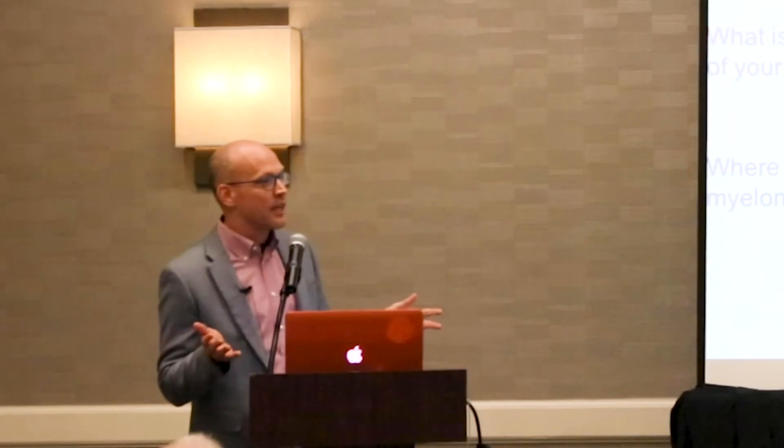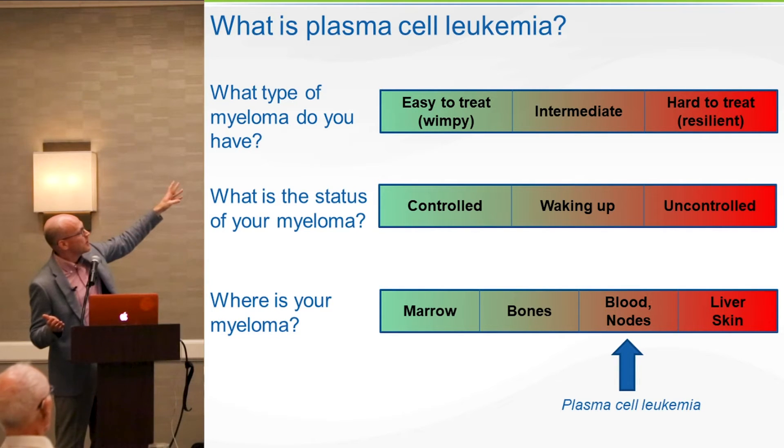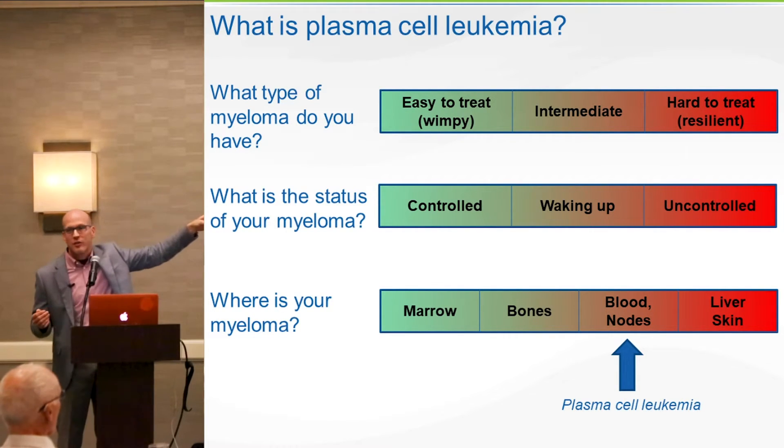What is plasma cell leukemia? Okay, this is a terrible thing that we've named this — I don't know why we named it this way, it causes such confusion. So, what type of myeloma do you have? That's one of my key things: do you have easy to treat, intermediate, or hard to treat myeloma?